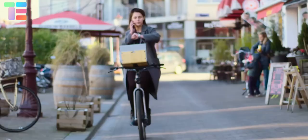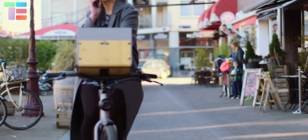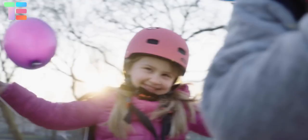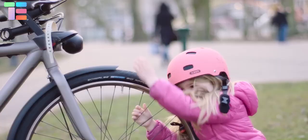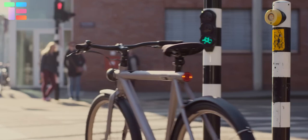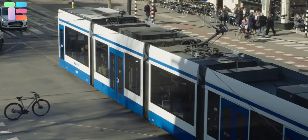Thanks to an app, the bicycle can also come to you. This technology appears quite amazing — but sorry to disappoint you, this video is completely fabricated. It was a Google April Fools' Day joke and was only available on April 1st. The video is quite impressive nonetheless.